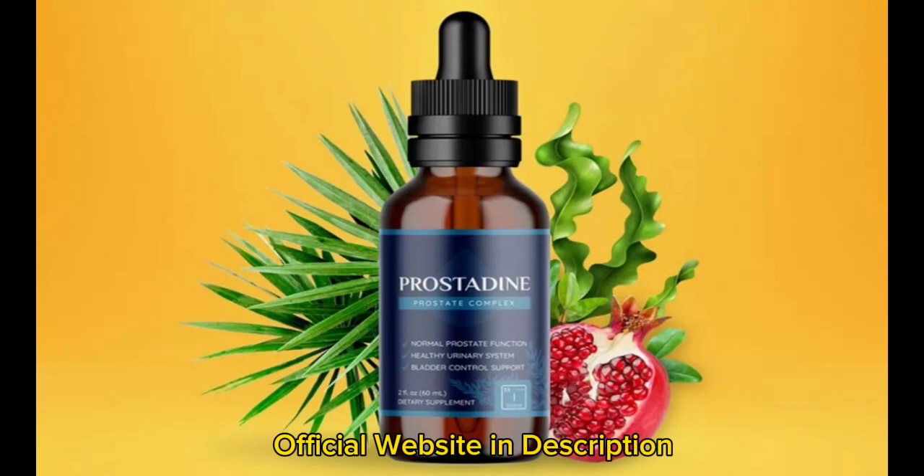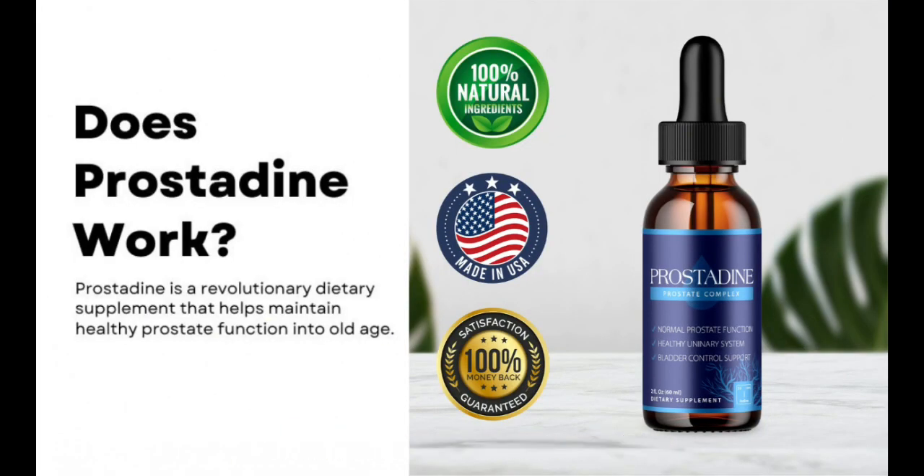Prostadine being completely organic and natural is a major distinction between it and similar supplements for the prostate. This is something that is brought up in almost all of the Prostadine testimonials.